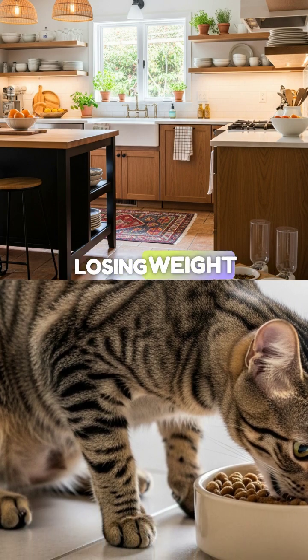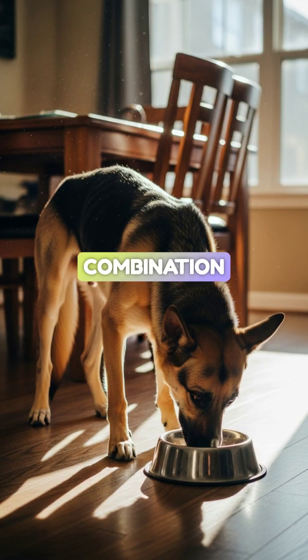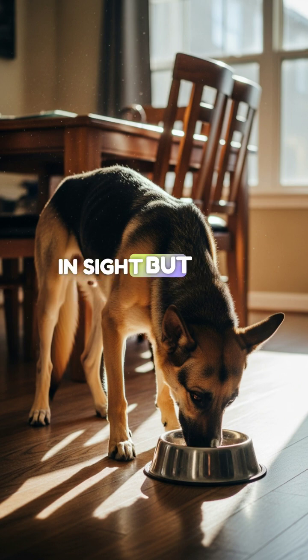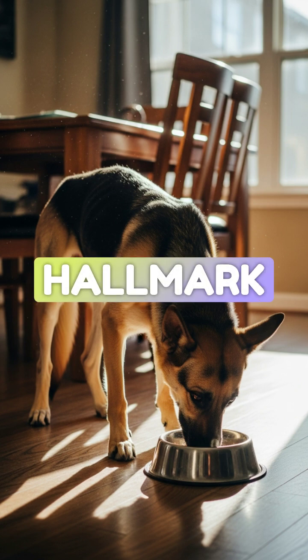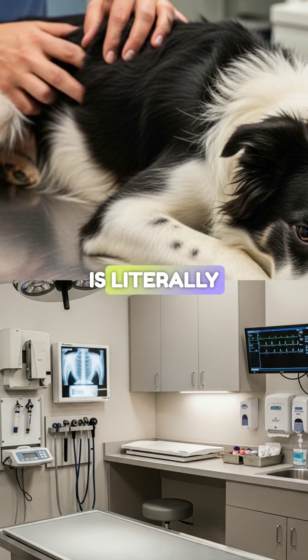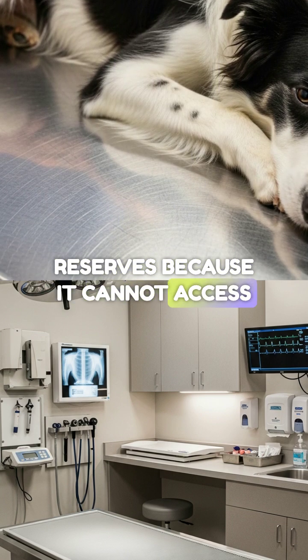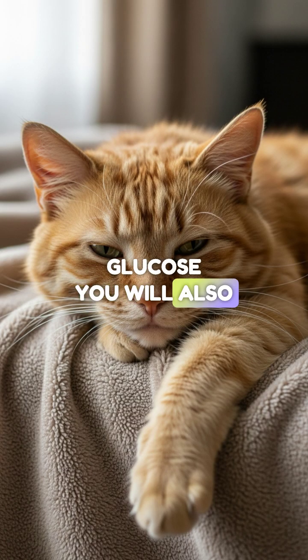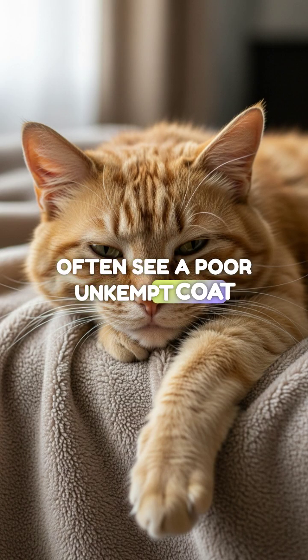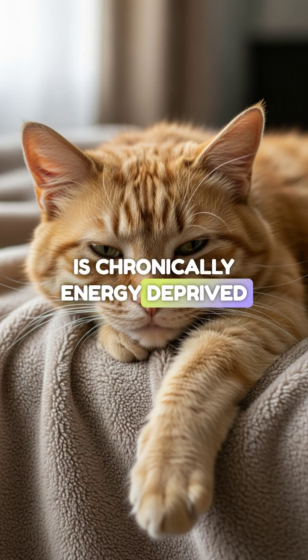And weight loss — losing weight despite that ravenous appetite. That specific combination, eating everything in sight but still losing weight, is the hallmark of diabetes. It signifies that the body is literally breaking down its own muscle and fat reserves because it cannot access glucose. You will also often see a poor, unkempt coat and general lethargy, because the animal is chronically energy-deprived.